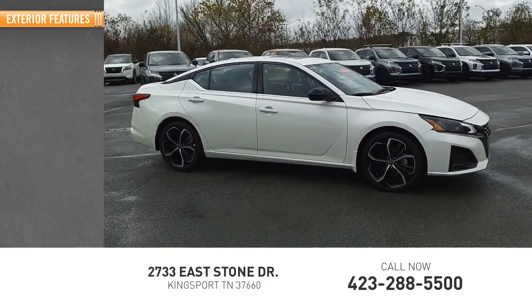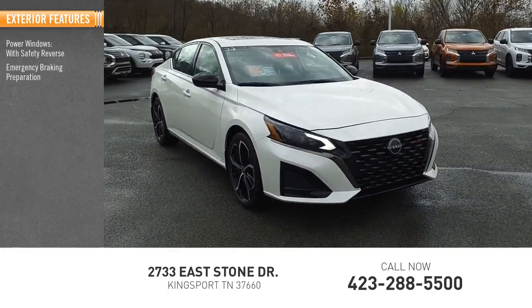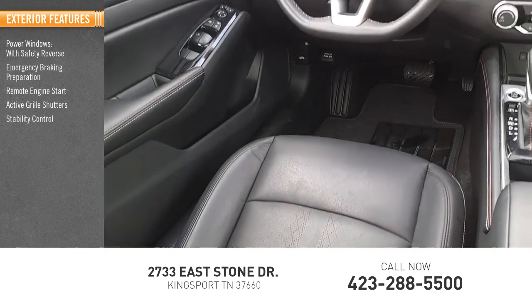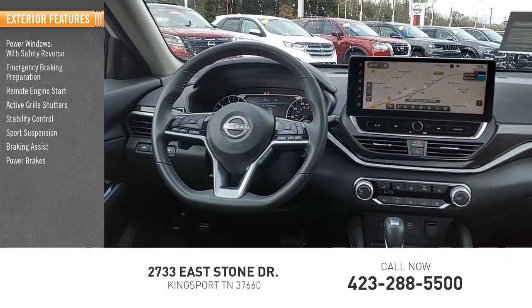Here are some of this vehicle's great options: power windows with safety reverse, emergency braking preparation, remote engine start, active grille shutters, stability control, sports suspension, braking assist, power brakes, traction control.